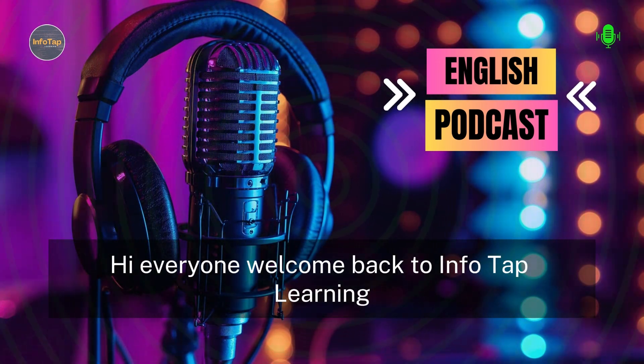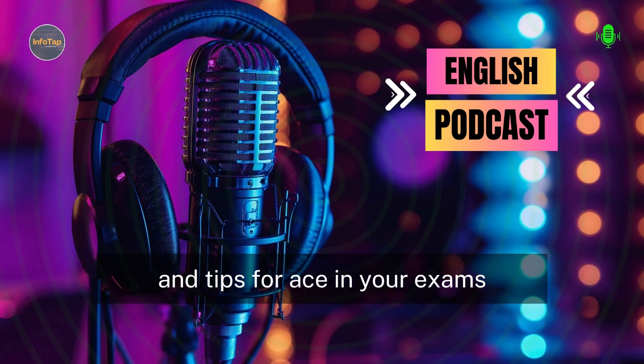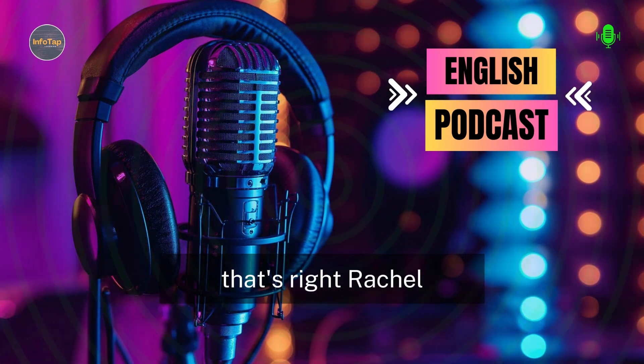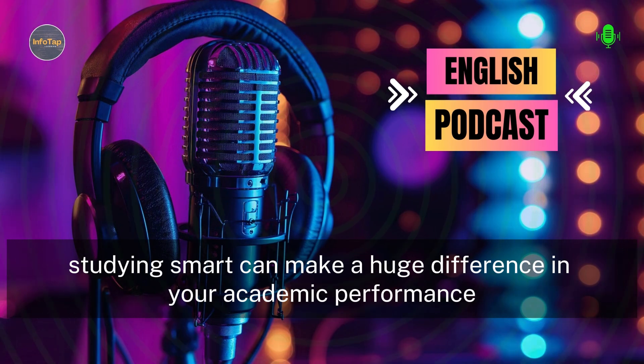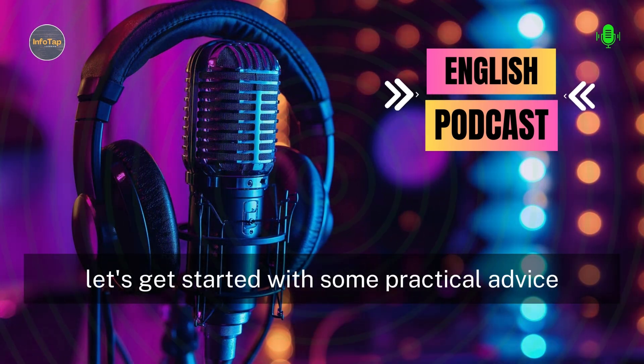Hi everyone, welcome back to InfoTap Learning. Today we're diving into effective study techniques and tips for acing your exams. Studying smart can make a huge difference in your academic performance. Let's get started with some practical advice.